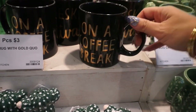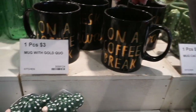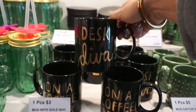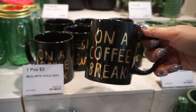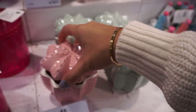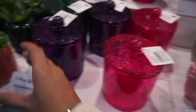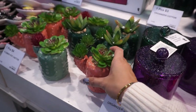I like this one — it says 'On a coffee break.' What does this one say? 'Desk diva.' I like the mug, that is cute, $3. That is cute — it's a cactus, $5. This is adorable — a flower pot cactus, $4 to $5.